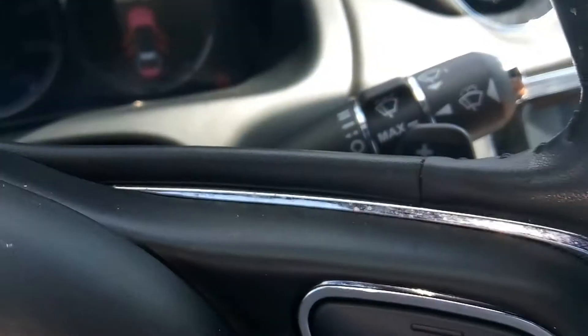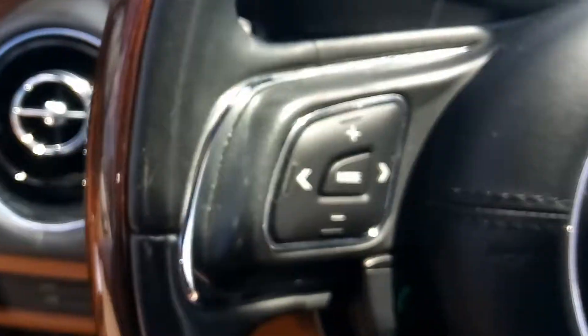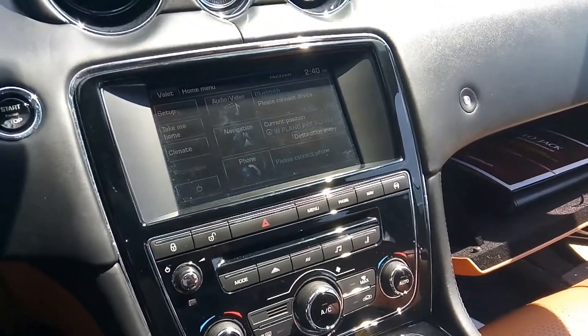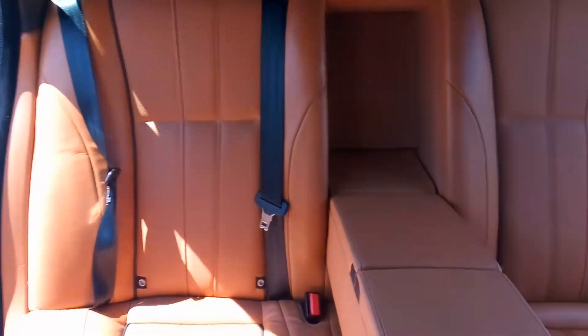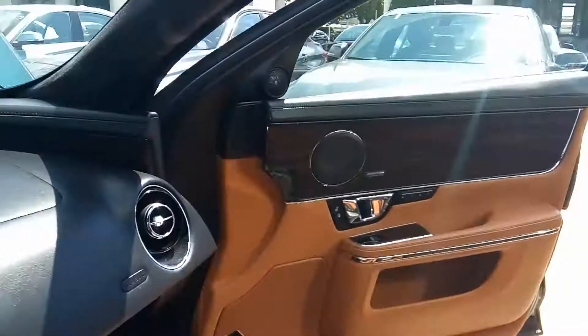You have your power shifters here whenever you want to do manual. You have a wood grain package, navigation, backup camera, climate seats — which means seats that are heated and cooled 8 and 4. Blind side monitoring, HID headlights, and a 14-speaker Meridian premium sound system, so there's speakers all over the place.